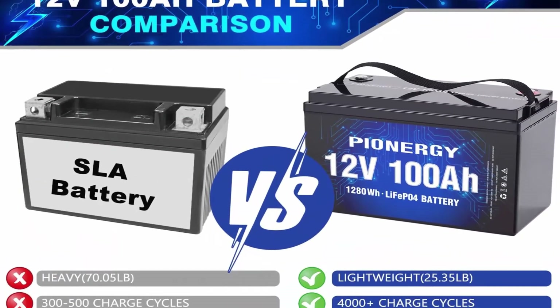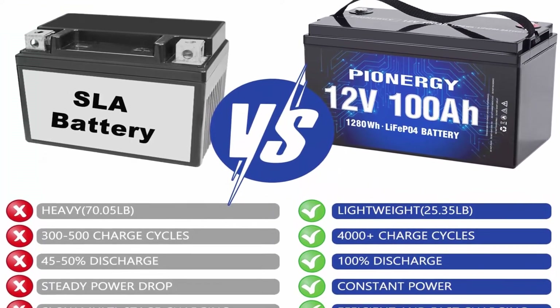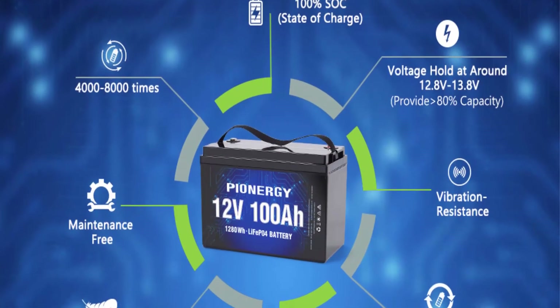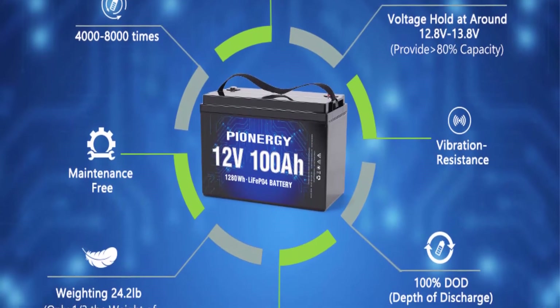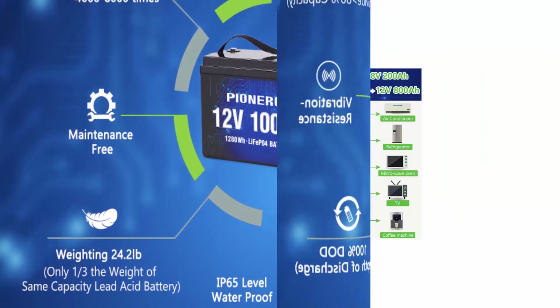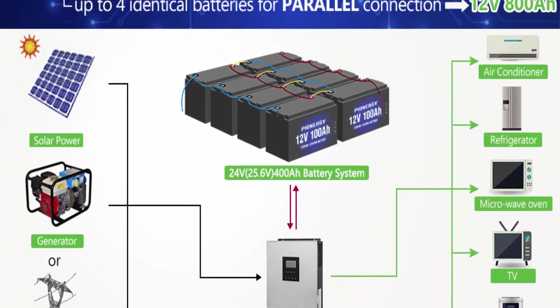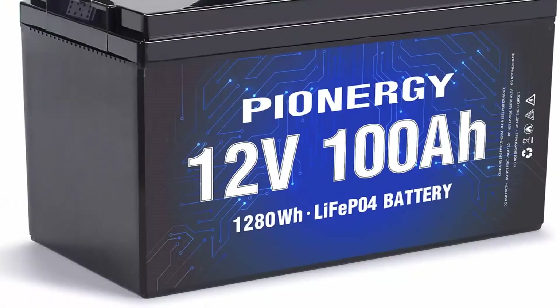Without memory effect, no matter what state the battery is, it can be used as soon as it is charged. Lightweight and widely used: the weight is 24.2 pounds — only one-third the weight of the same capacity lead acid batteries. With no acid in the battery, you are able to safely mount it in any position. Perfect choice for backup power applications such as UPS, fish finder, ride-on toys, RV, etc.